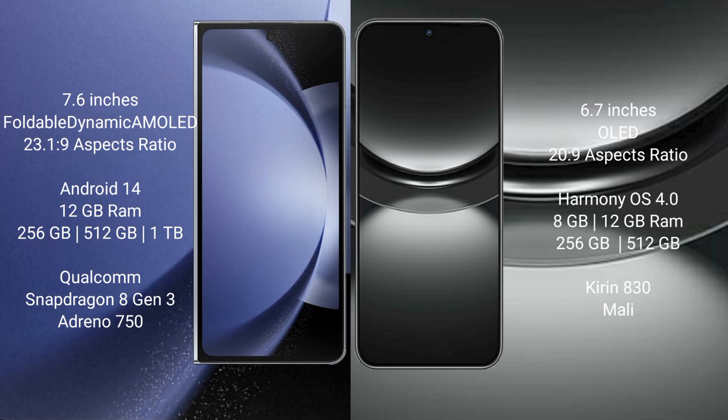Samsung Galaxy Z Fold 6 runs on the Android 14 operating system. Huawei Nova 12 runs on the HarmonyOS operating system. Samsung Galaxy Z Fold 6 comes with 12GB RAM and 256GB, 512GB, or 1TB internal storage.